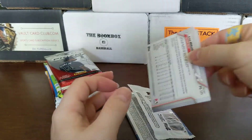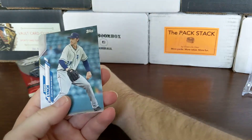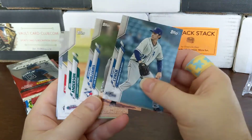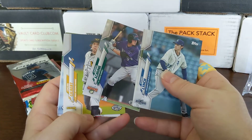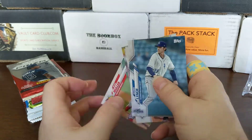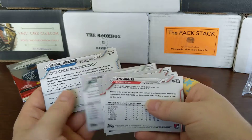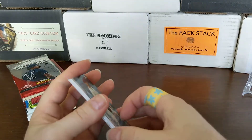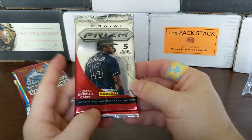Starting off with Pro Debut 2020. I like Pro Debut because it has the minor league uniforms — these are all professional baseball players. Hawks, Logan Gilbert... I should have picked which one I thought would be lowest, and I would have guessed this one. No big prospects out of that one.